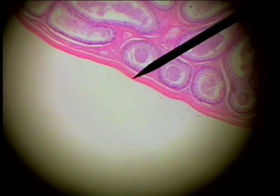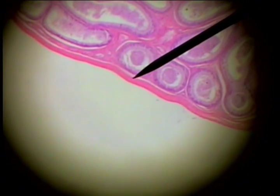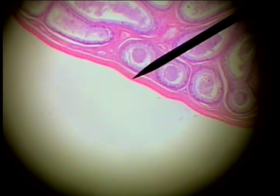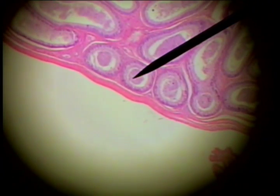This male reproductive structure is the epididymis, and the sperm move from the seminiferous tubules of the testis into the epididymis, characterized by an outer, relatively thick, dense connective tissue capsule. Here are the epididymal tubules or ducts.